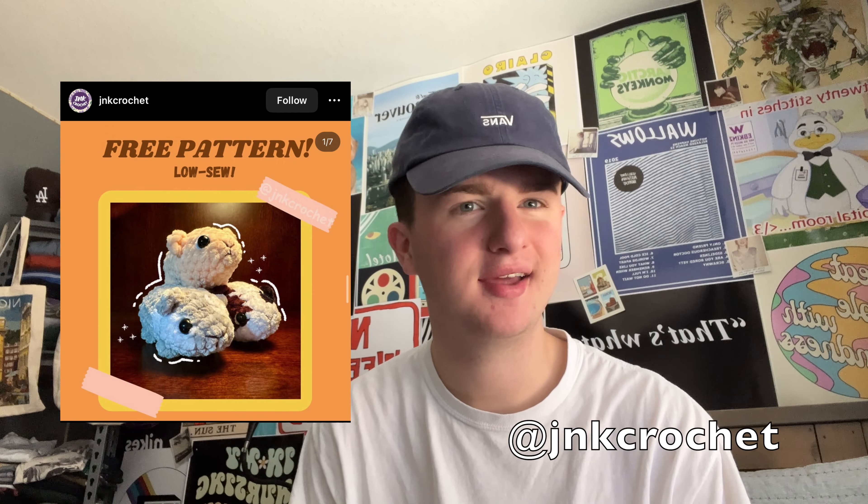Next up by JNK, or Junk underscore Crochet, we have little tiny guinea pigs. They have tags on them but you can kind of get an idea of what they look like. Adorable. Love them. Ten out of ten.